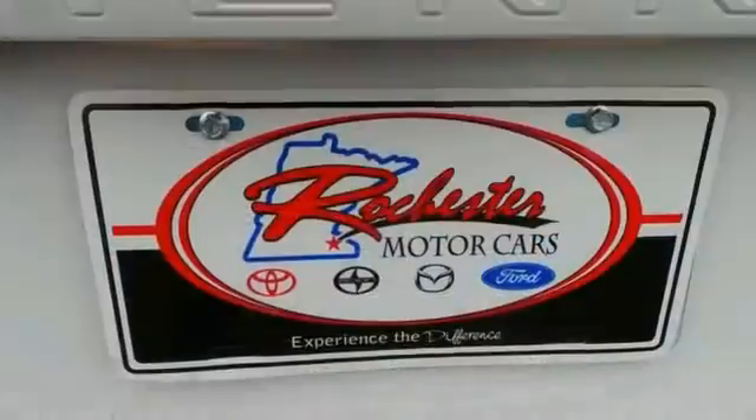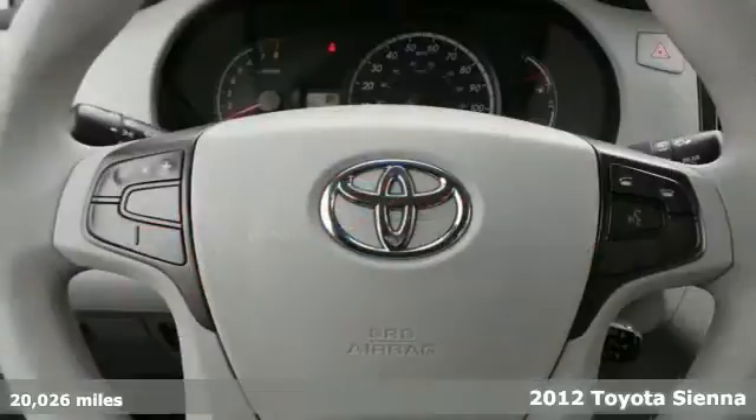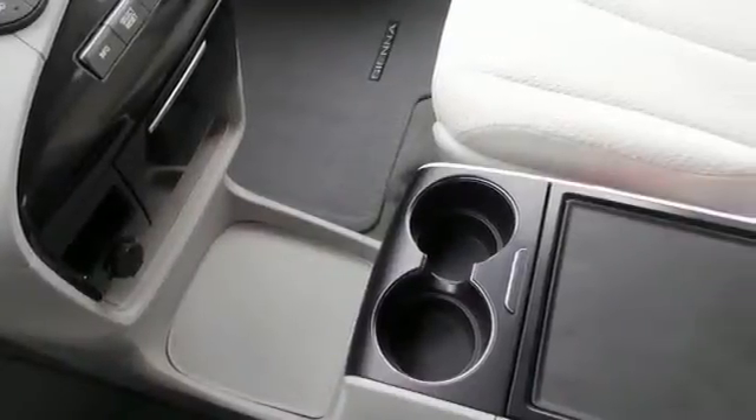Still looking for an upgrade? Come on down today and get into this superb looking 2012 Toyota Sienna LE. This terrific Toyota is one of the most sought after used vehicles on the market because it never lets owners down.